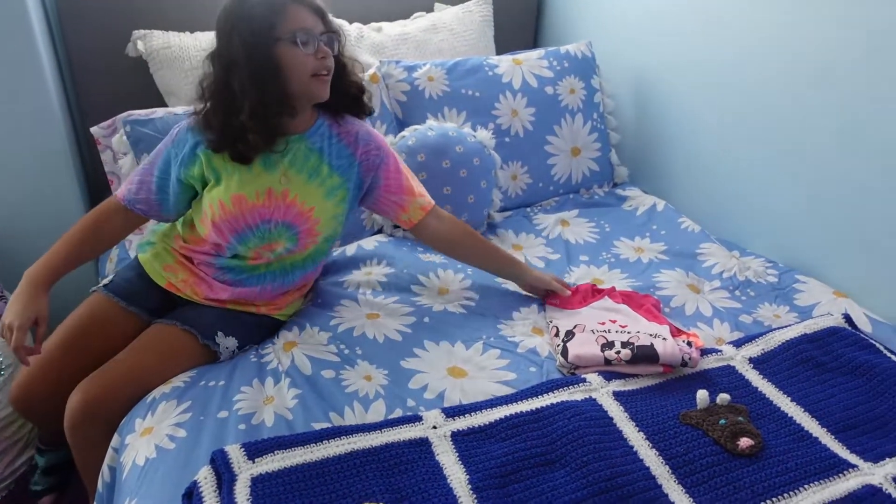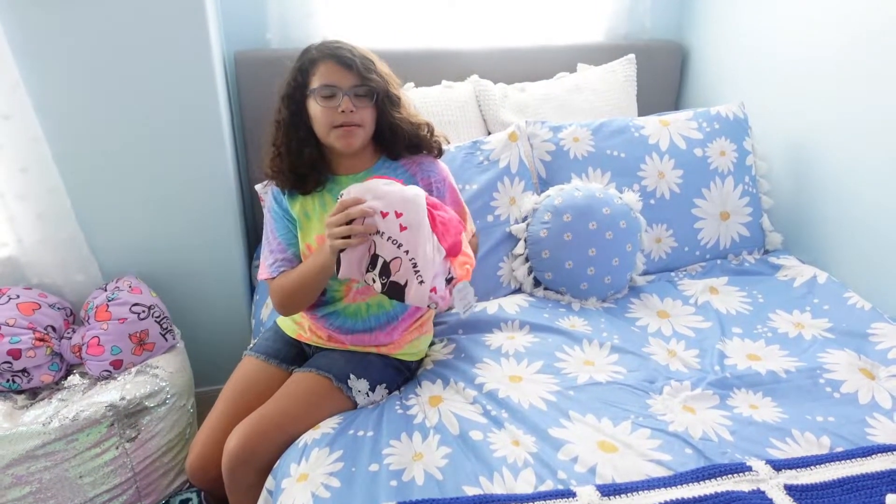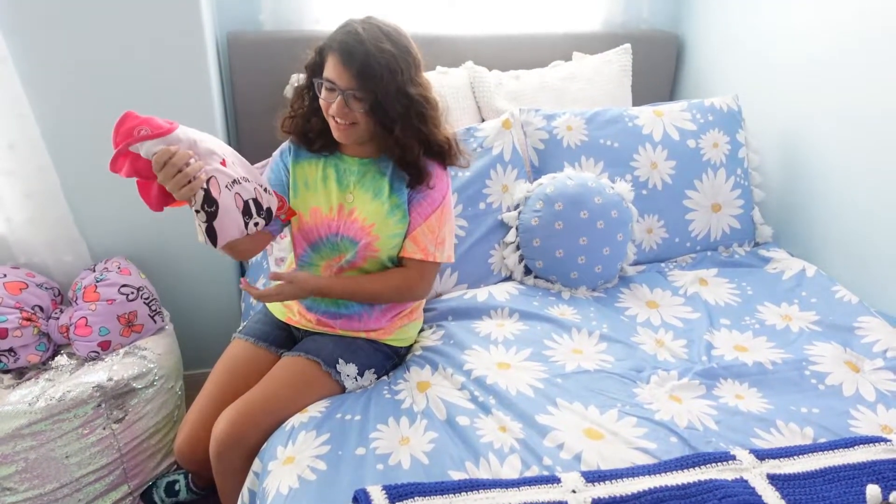Then there are also more pajamas from my mom and dad.